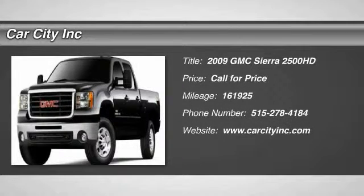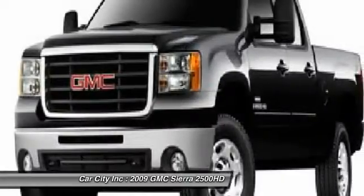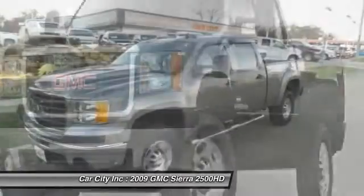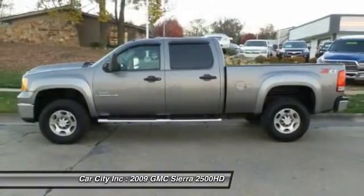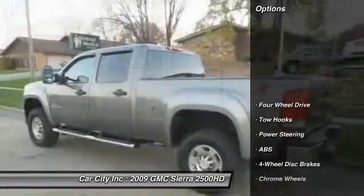The 2009 GMC Sierra 2500 HD. The GMC Sierra 2500 HD has all your workhorse basics covered. Here are some of this vehicle's great options.